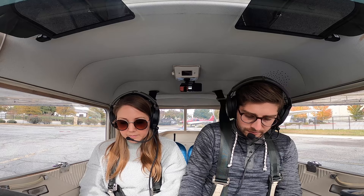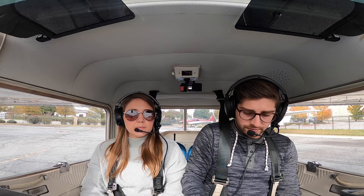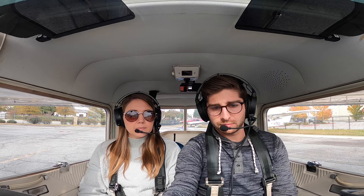McCollum Tower Information Alpha, 1750 Zulu weather, winds 1100 at 11 gusting 16, visibility 10, ceiling 4800 overcast, temperature 11, dew point 02, altimeter 3029. Visual approaches are in use, arriving and departing runway Niner. Notice to airmen: runway Niner parallel taxiway out of service. Advise on initial contact you have Alpha.